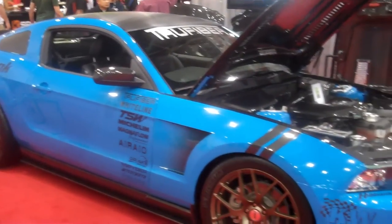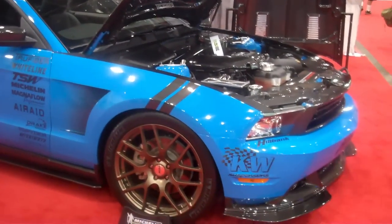This is my 2012 GT Mustang. Sponsored by TruFiber, Whiteline, Mishimoto, TSW, Michelin, Magnaflow, Air Raid, Drake, and Spyder.